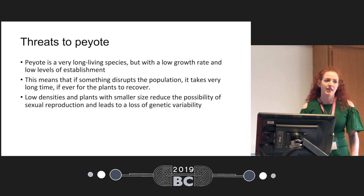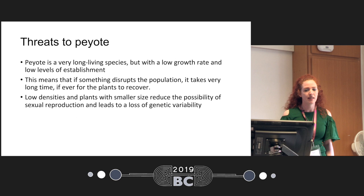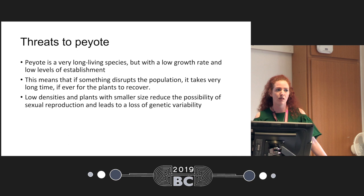Peyote is a very long-living species — it lives many decades — but it also has a very slow growth rate and low levels of establishment. It's estimated that it takes about 10 years for peyote to grow large enough from seed in the wild, though in cultivation it can grow faster. This means that if something disrupts the population, it takes a very long time for plants to recover. If you go to areas in the United States where there has been agriculture, root plowing, or some disruption even 50 years ago, cacti don't come back. Low densities and plants with smaller size reduce the possibility of sexual reproduction, leading to a loss of genetic variability.